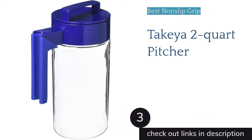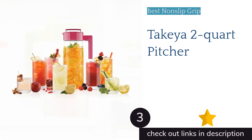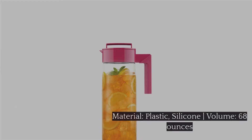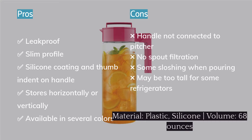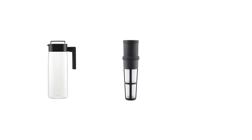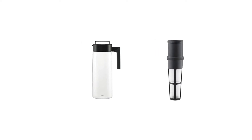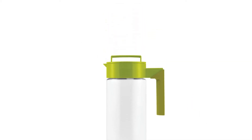The next product is the Takea 2-Quart Pitcher. Thanks to the non-slip silicone sleeve and thumb indent on the plastic handle, the Takea is easy to carry and pour from, even for kids or adults with messy or wet hands. This skinny, tall iced tea pitcher has a small footprint and can be stored vertically or horizontally. If you plan to store it vertically, check your fridge shelf clearance first.